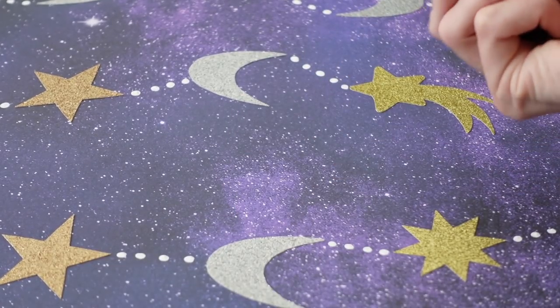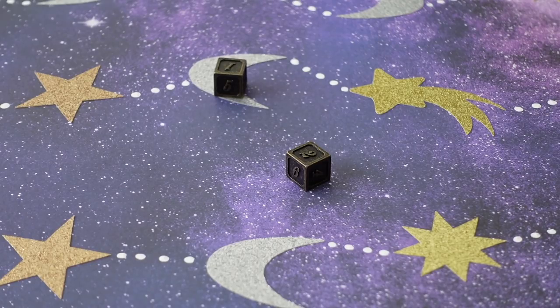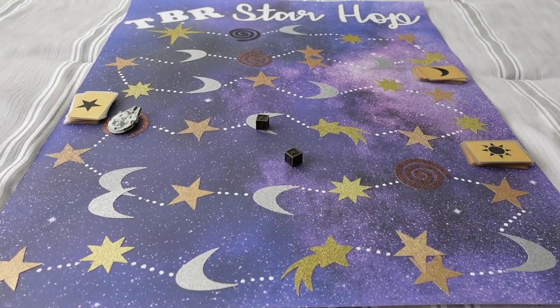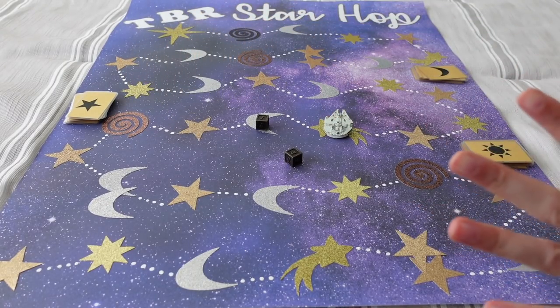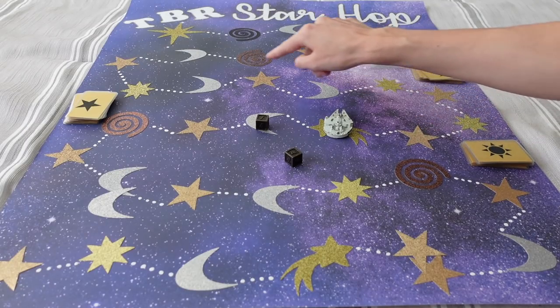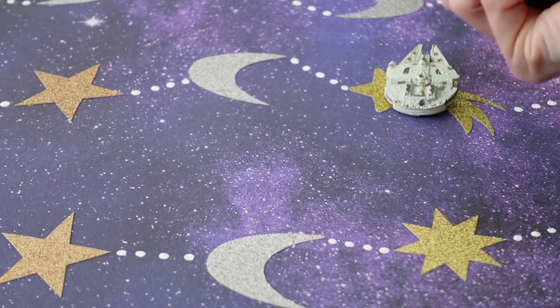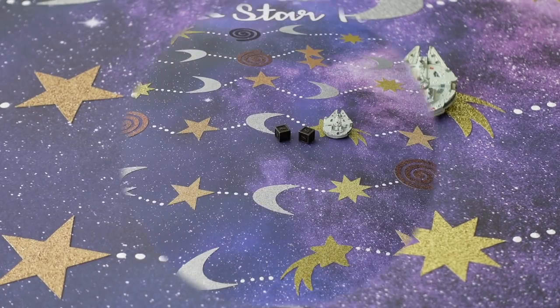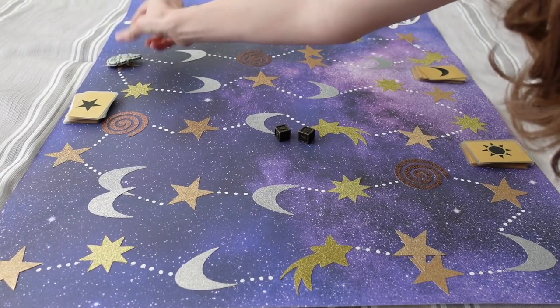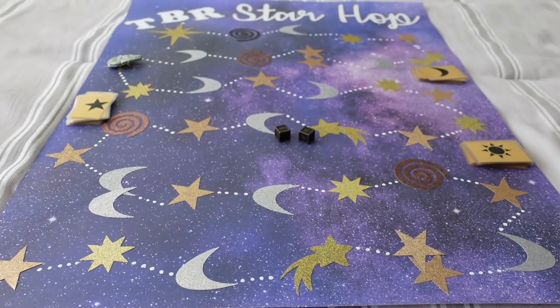I've manifested getting past the wormhole — I think we're on roll 12, in the double digits. We roll a three and land on a free spot — no card to pick! Then we roll a nine, landing on a star: a book box book.